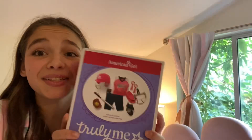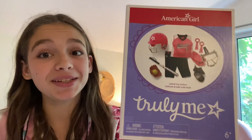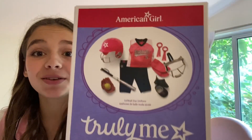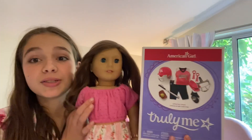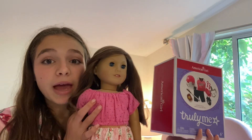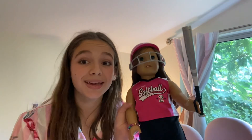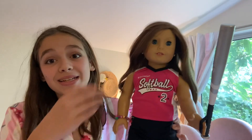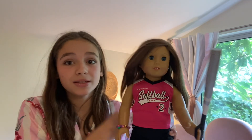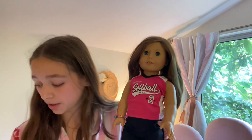I got this adorable softball set for my dolls — I play softball and this is just so cute and so accurate. I'm going to put my American Girl doll in it. This AG set is so cool, I love all the things it comes with and it looks so cute on the dolls. It's definitely one of my favorite American Girl sets.